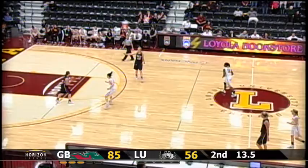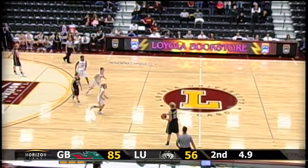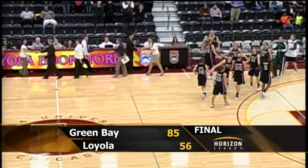Fans, you can hear them behind me coming to their feet, cheering on their Phoenix who are about to improve to 26 and one on the season. And in league play improved to 16 and one as the final seconds tick off that clock. Green Bay 85, Loyola 56, as Green Bay takes the season series from the Loyola Ramblers tonight here at the Gentile Center on the campus of Loyola University.